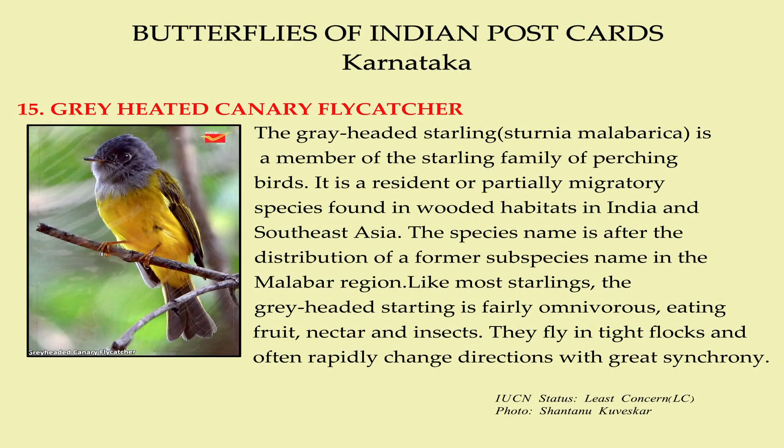The Grey-Headed Starling is a member of the starling family of perching birds. It is a resident or partially migratory species found in wooded habitats in India and Southeast Asia. The species name is after the distribution of a former subspecies in the Malabar region. Like most starlings, the Grey-Headed Starling is fairly omnivorous, eating fruit, nectar, and insects. They fly in tight flocks and often rapidly change directions with great synchrony.